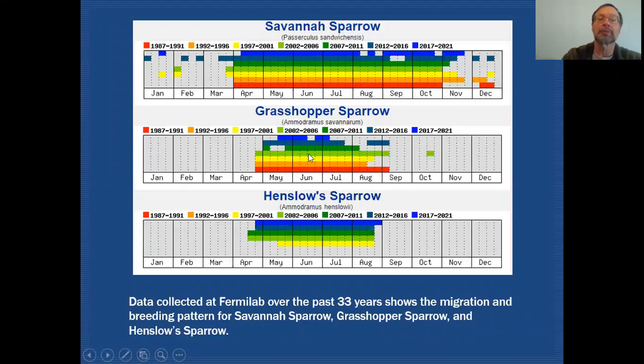If you look at this Grasshopper Sparrow graph a little closer you'll see that there are some gaps in here. It reflects the fact that we're having more difficulty in locating Grasshopper Sparrows in the latter part of the season. Overall we're basically not having as many Grasshopper Sparrows breeding at Fermilab as we have in the past.